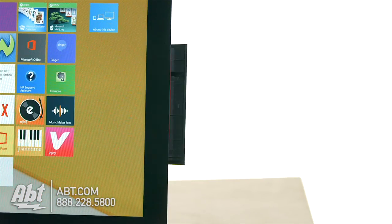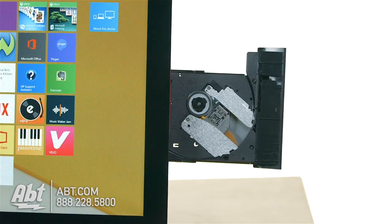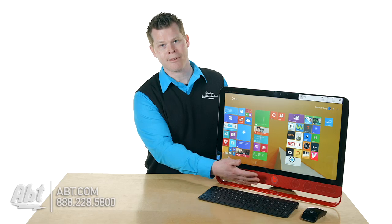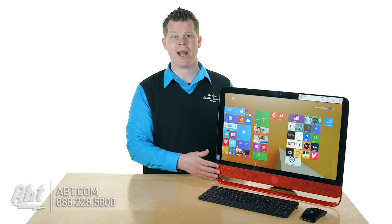You do have a built-in CD-DVD player on the side, and then you've got Beats audio built into it. So you've got really decent sound coming out of your desktop without buying external speakers — that's kind of a cool bonus here, obviously expected from a Beats branded product.